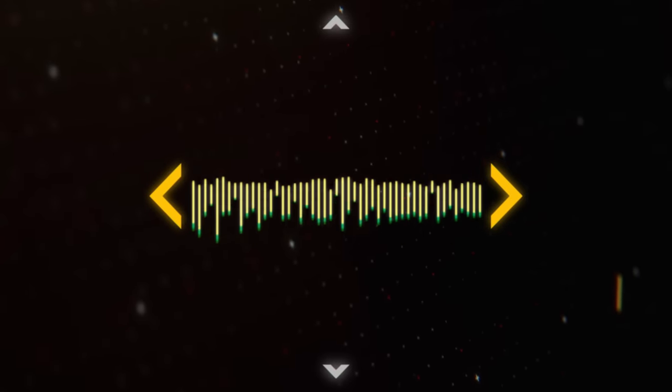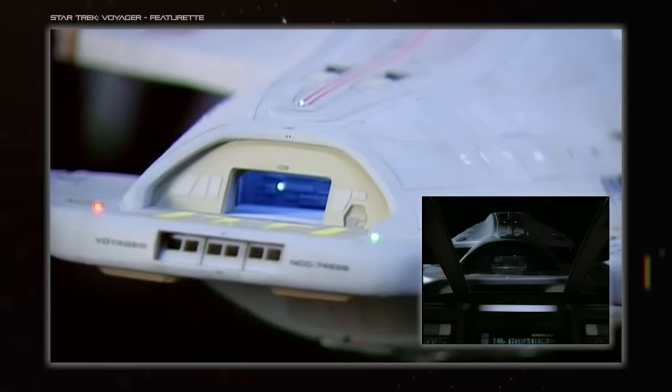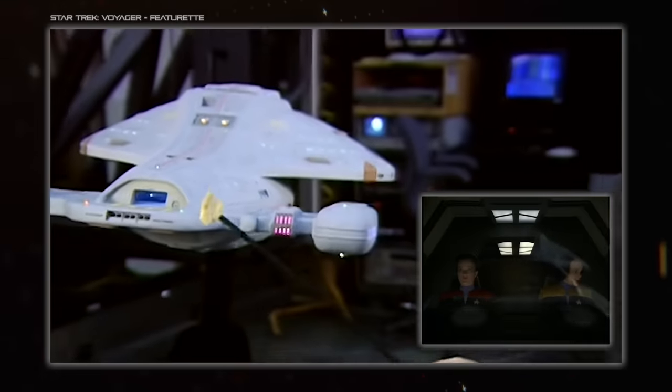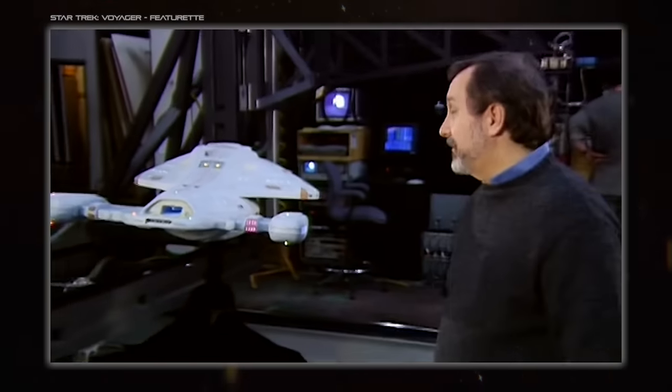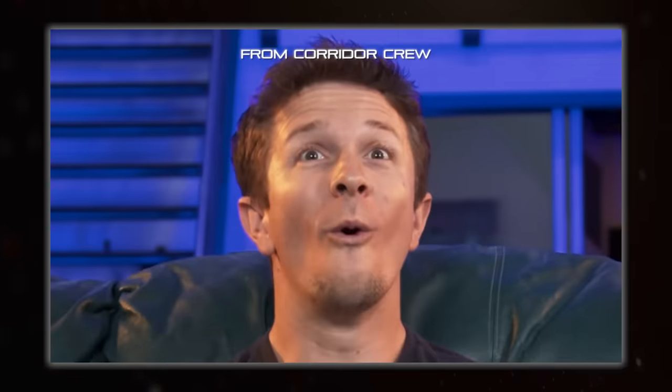Hello everybody and welcome back to Spacedock. I'm Hujoana and today we'll be taking a look at the real side of our favourite spaceship designs and how they are made as either miniature models or CGI. This discussion has cropped up recently due to the excellent series of videos from the Movie Rabbit Hole and VFX Artist React series from Corridor.